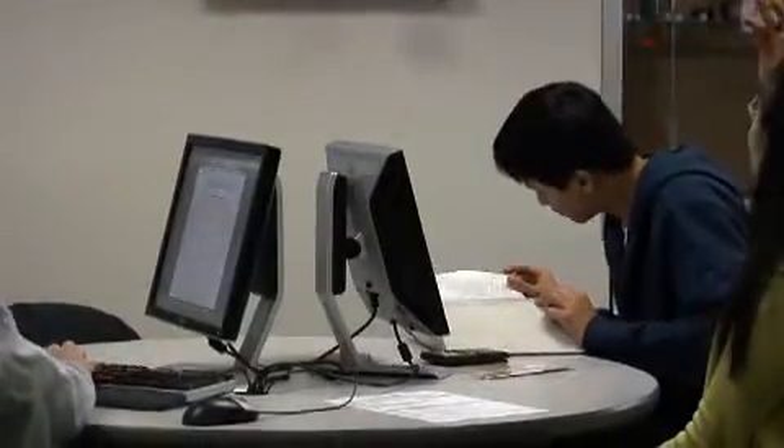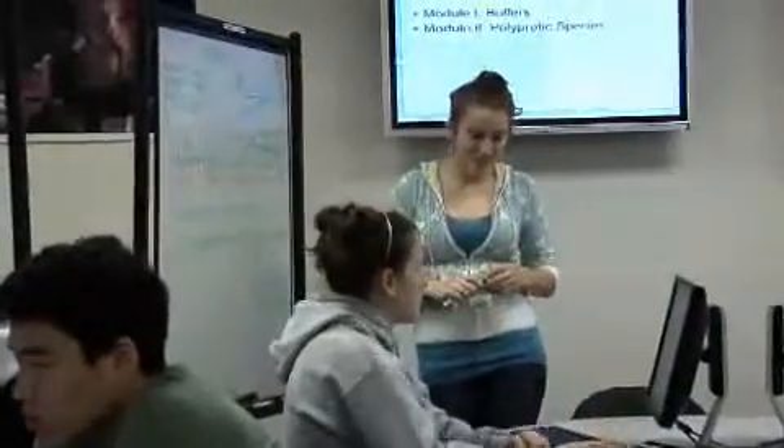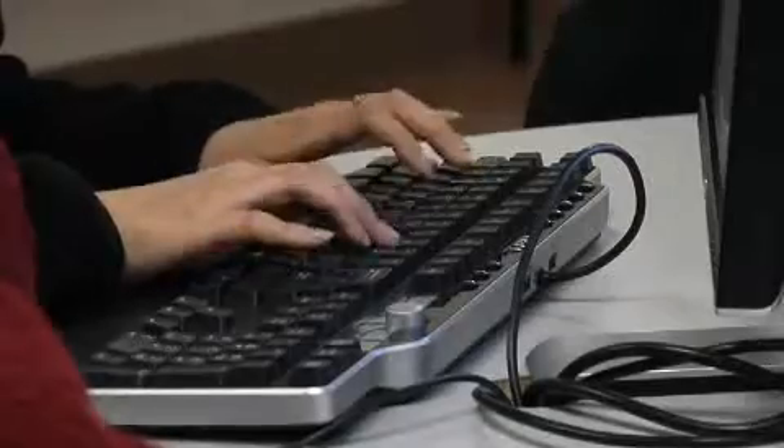We have someone that handles books and calculators. We have another person that listens to the group and writes down the information, transcribes the information, and then there's a blogger.